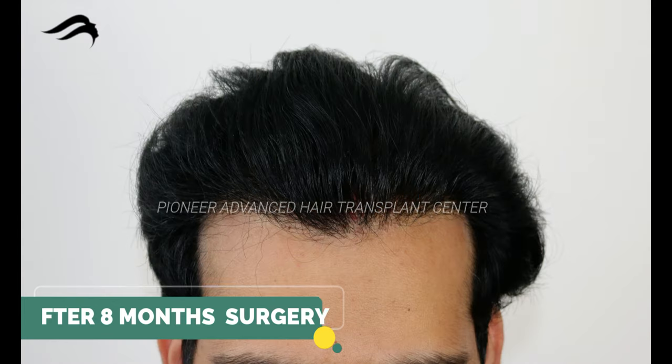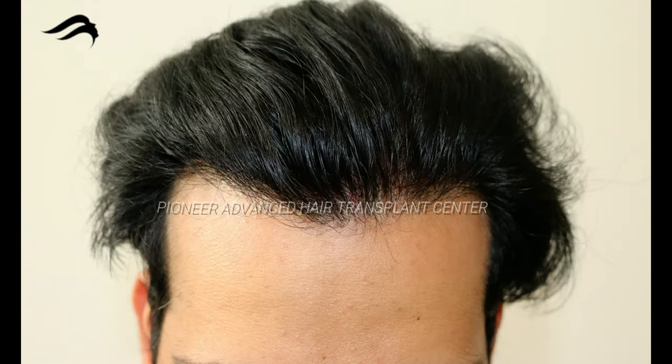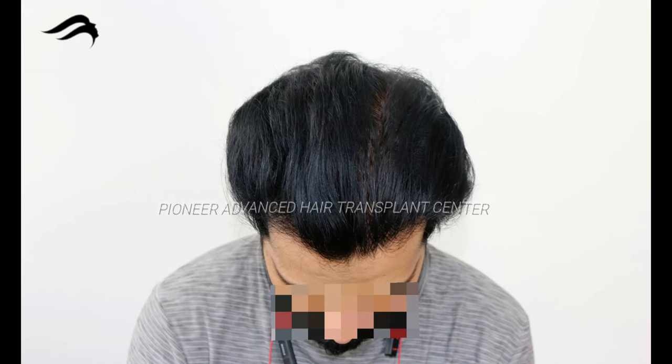After 8 months we achieved the best results. Our experts are specialized to make a natural hairline. We take meticulous care during harvesting and implantation, which results in an excellent outcome. A natural hairline represents the quality of a hair transplant. We got the best density in the hairline and vertex too, both done in one session.